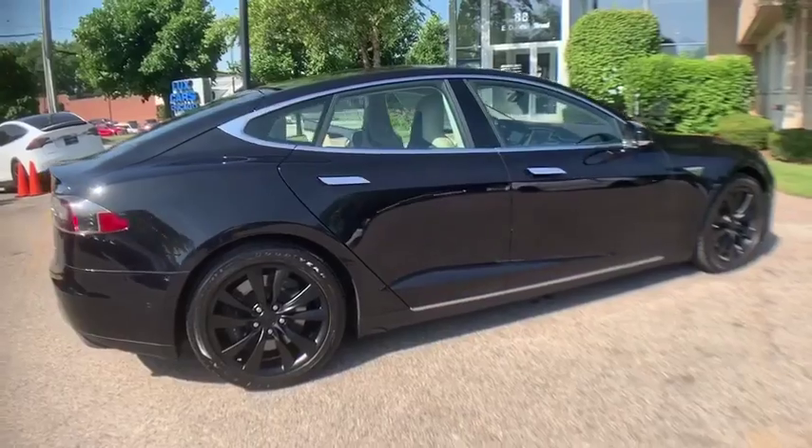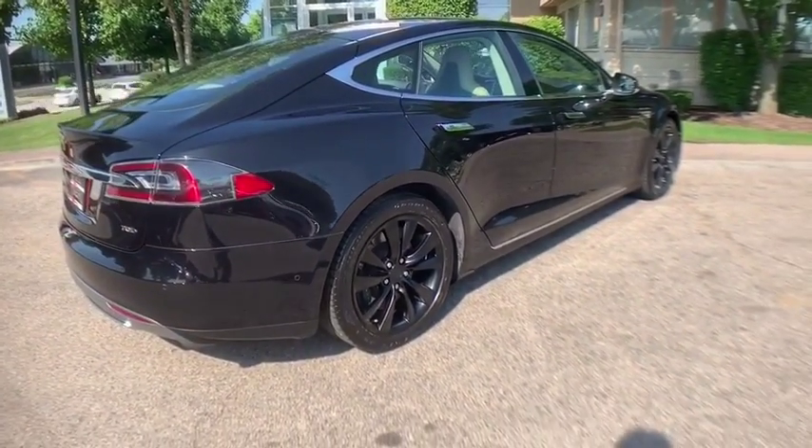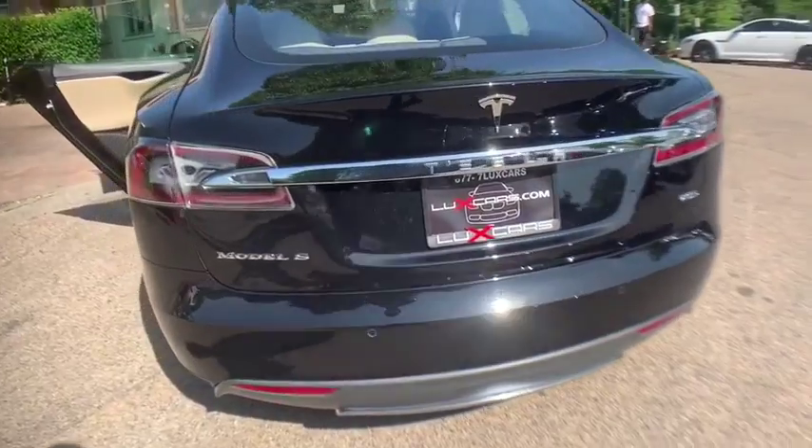Schedule a test drive today. 847-947-2900, www.luxcarchicago.com. Lux Cars Chicago is the ultimate source for all your automobile-related needs. We offer many products beyond our great cars.